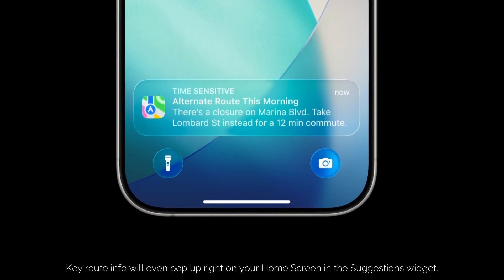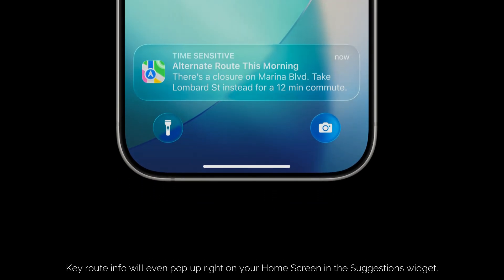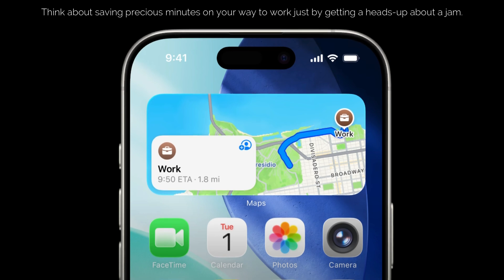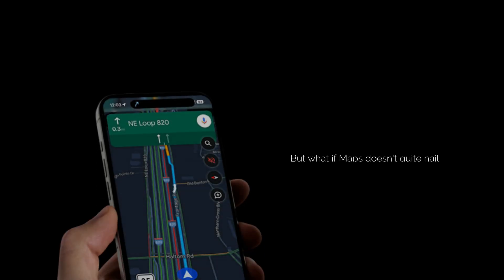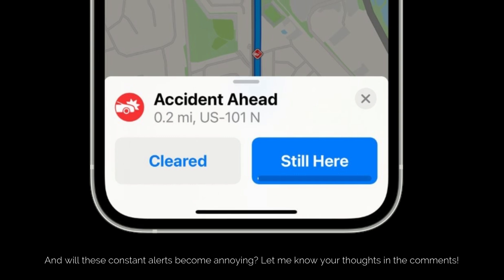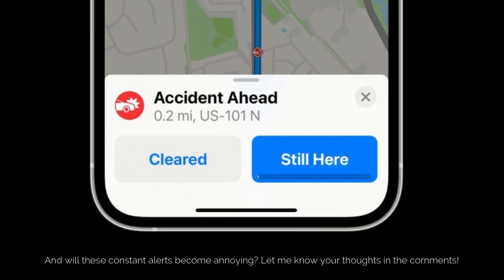Key route info will even pop up right on your home screen in the suggestions widget. Think about saving precious minutes on your way to work just by getting a heads-up about a jam. But what if Maps doesn't quite nail your preferred routes, and will these constant alerts become annoying? Let me know your thoughts in the comments.